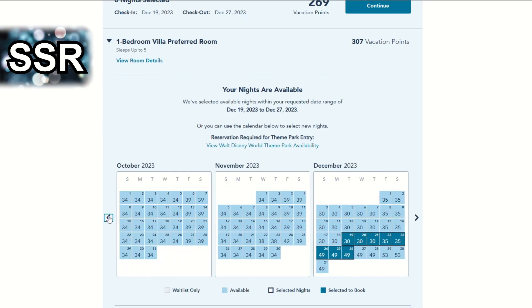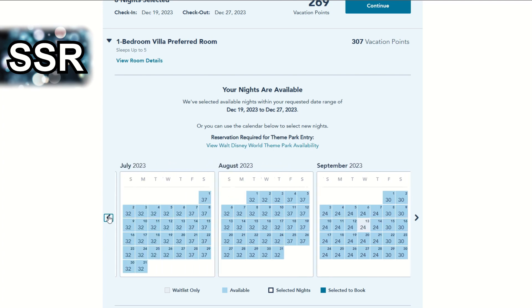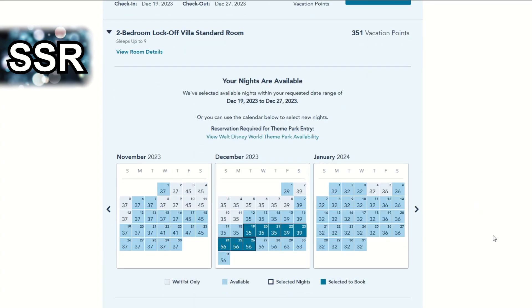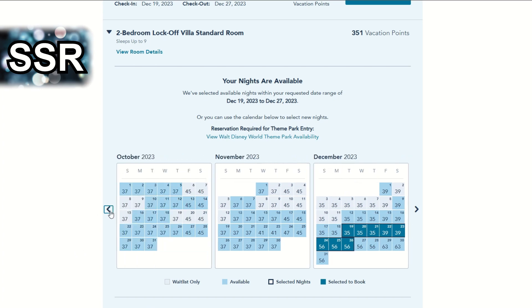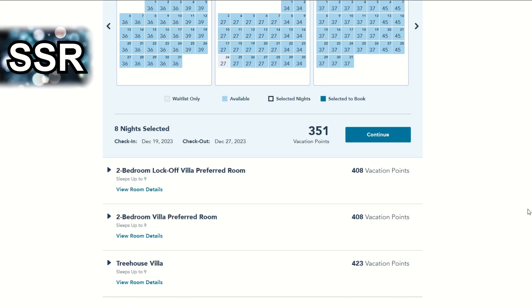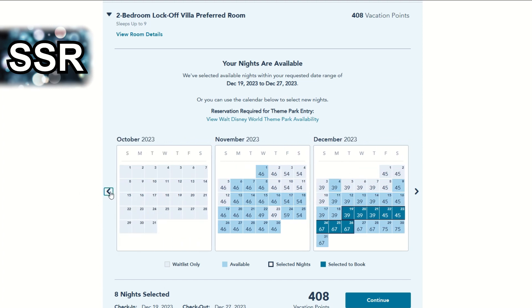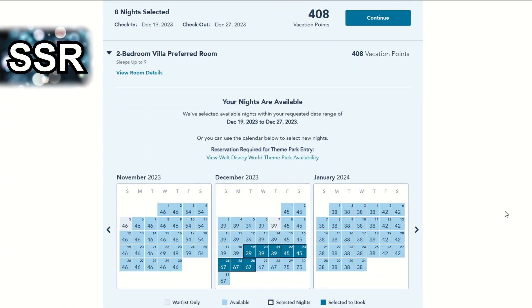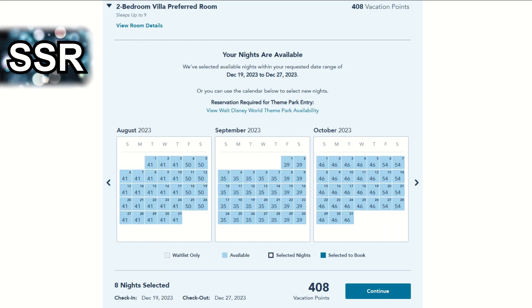The preferred one bedroom villa is pretty much available, and actually may be more available than the standard by a day or two. The two bedroom lock-off standard is a little less available but overall still not bad. For anyone newer to DVC — this first part of December is very popular for DVC owners because the parks are already decked out for the holidays. The two bedroom villa standard dedicated room has no real problems booking. The lock-off two bedroom preferred is a little more booked out, especially for early December. The dedicated two bedroom preferred is very available. No worries with that one.